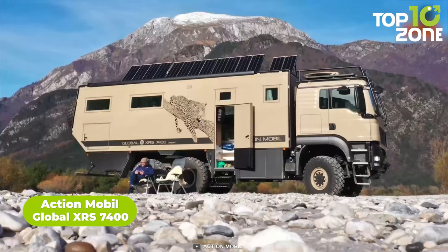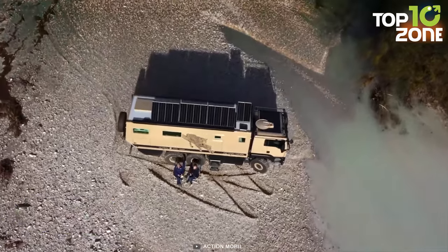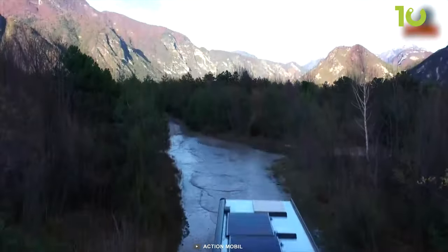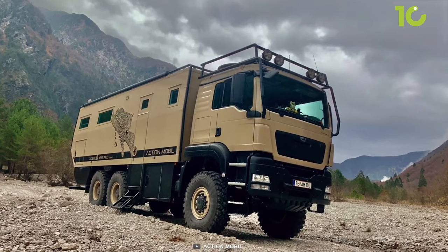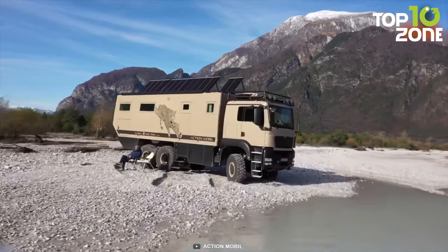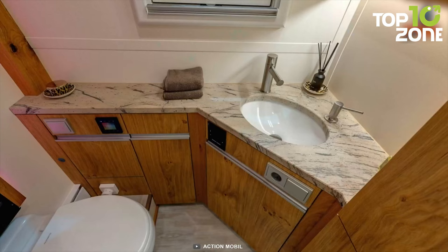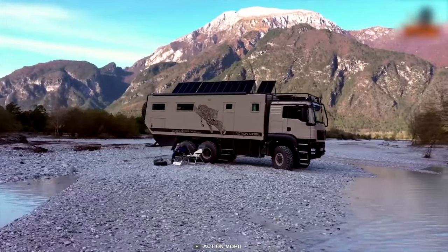The Global XRS 7400 from Action Mobile is a German-engineered 6x6 designed to crusade over the most challenging trails. Based on a MAN TGS chassis, the vehicle utilizes 630 horsepower and all-wheel drive with differential locks on all axles. Notably, despite effective performance upgrades, the XRS 7400 consumes noticeably less fuel to extend expedition range. The impressive interior features grand design and equipment, plus well-capable solar panels to energize the adventure.